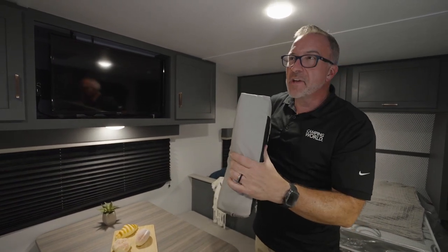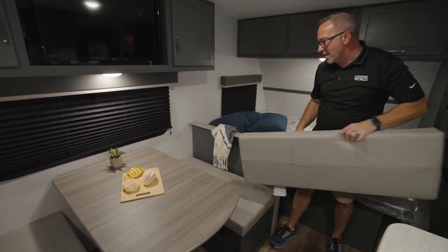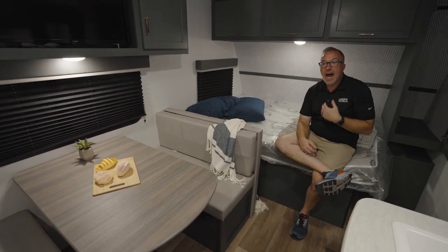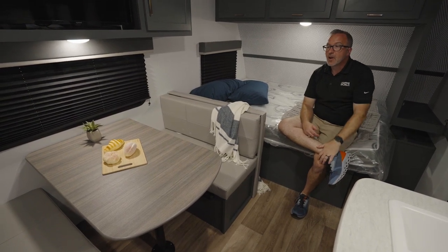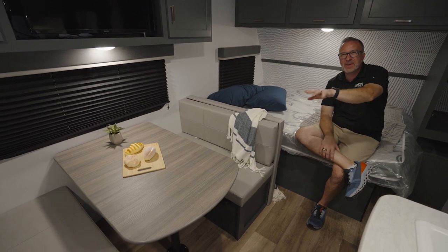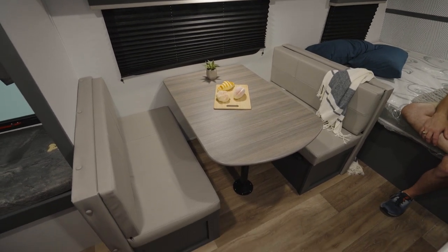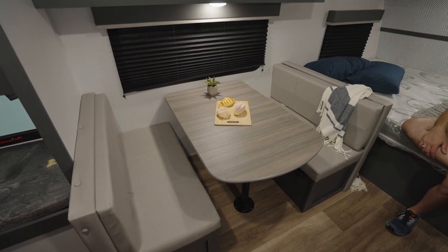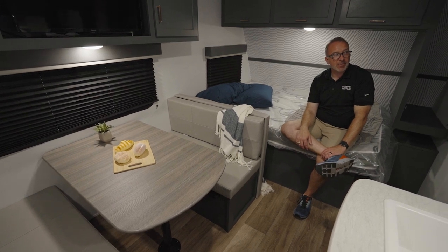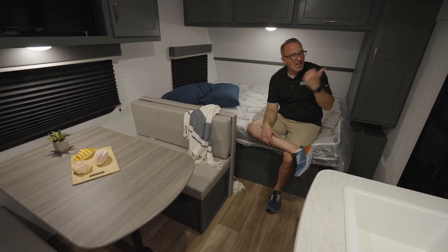Every year the cushions seem to get a little bit more plush, and there's storage underneath the booth dinette — plus it does reduce down into a sleeper. It's 72 inches across, so it's not a full bed size, but it's a decent night's sleep. I always say it's one adult or two kids on the booth dinette. So for the family's first camper upgrade without breaking the bank, the Bullet 1700 BH nails it. Let's go take a look outside.